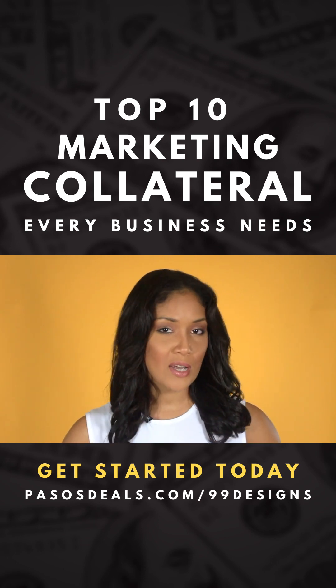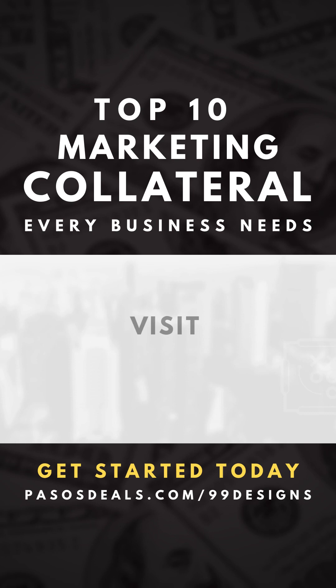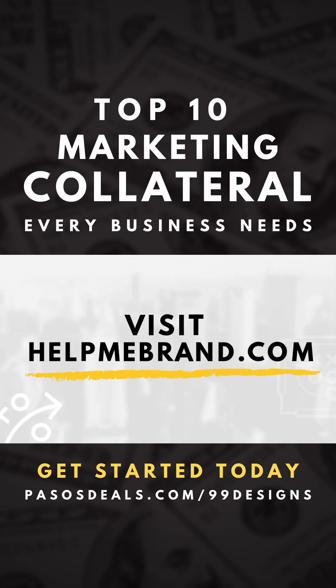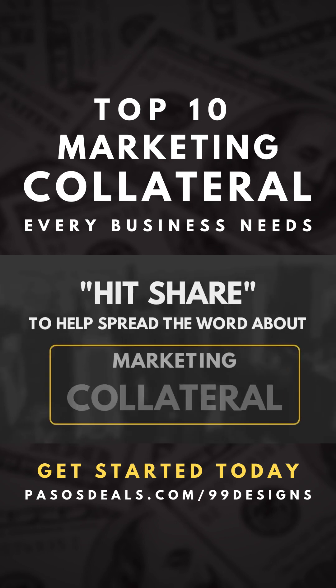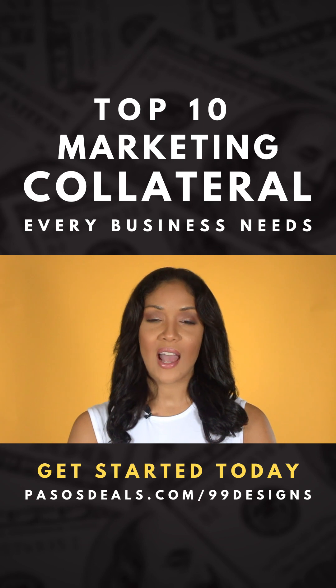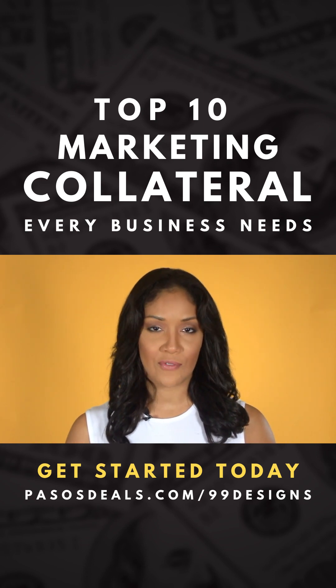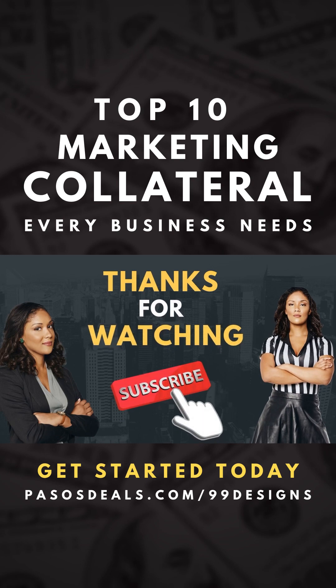Use this video as a checklist. If you're missing any of these items, go ahead and head over to helpmebrand.com and fill out a request form. If you like this video, please hit share to help spread the word about marketing collateral. If you'd like to buy some of the items off this list, I'll drop a link below to where you can find them. Thank you for watching and until next time, take care.